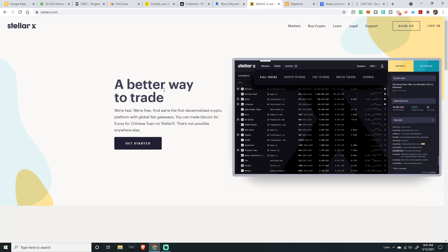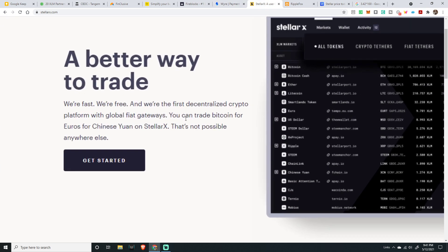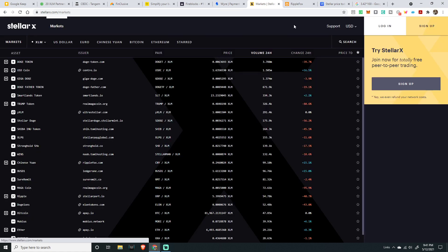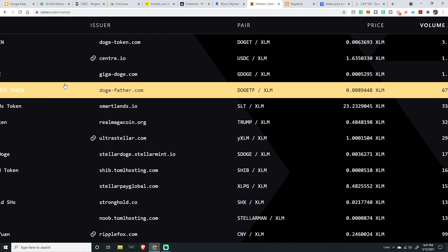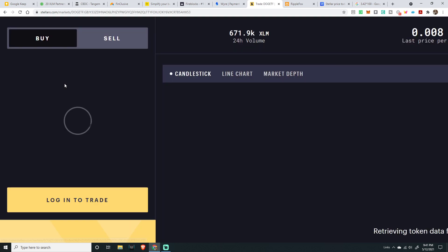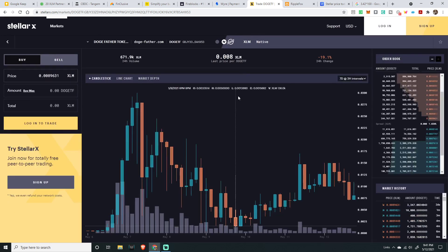Here's Stellar X — a better way to trade. It's a trading platform where you can trade Bitcoin for Euro, and even the Chinese yuan is in on this one on Stellar X. You can try Stellar X and check it out.